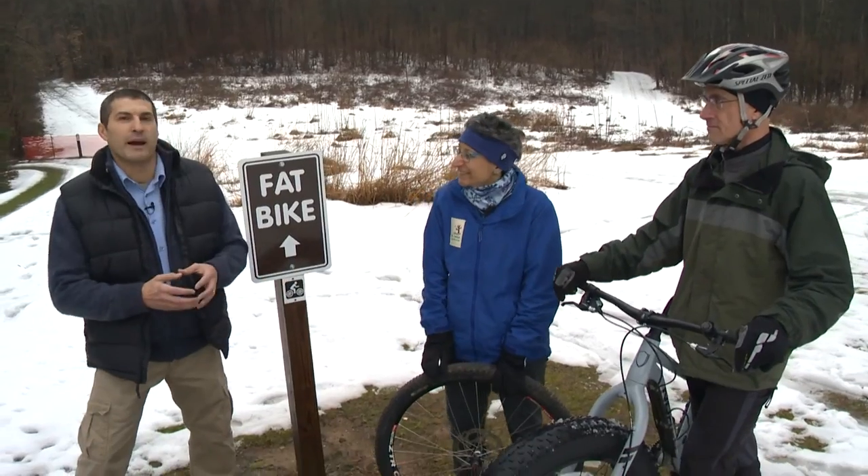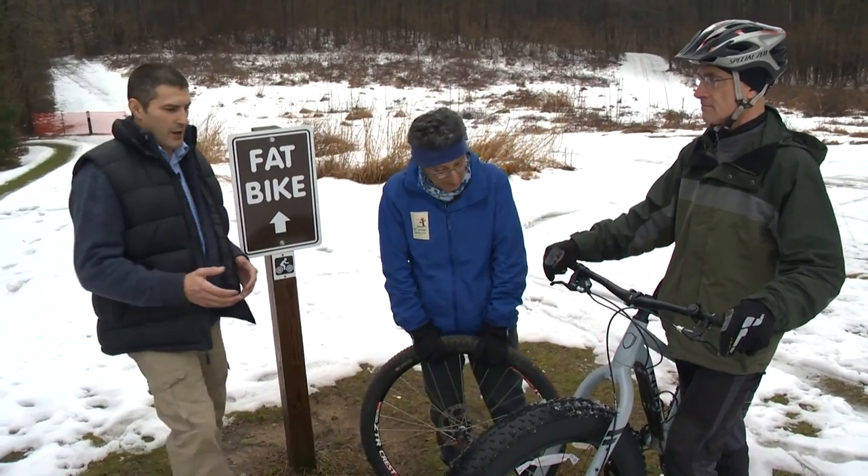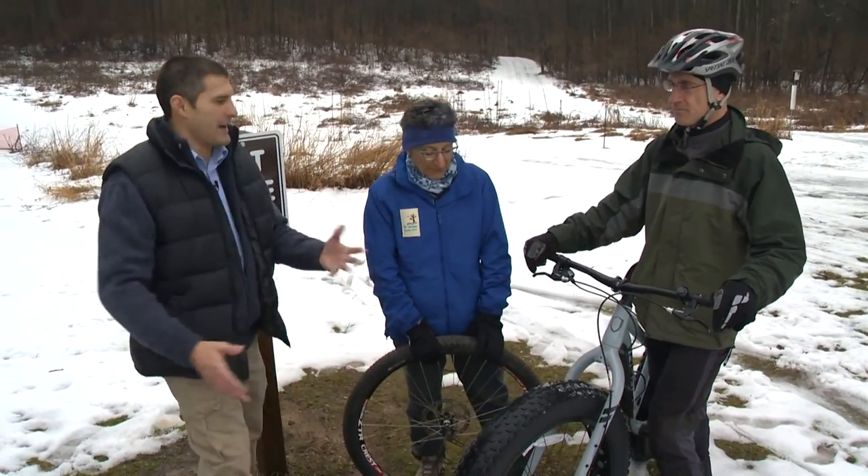Around the corner from my house there's a mountain bike trail, and in the last couple of years I've been seeing more and more of these bikes with big fat tires that look like they came off a motorcycle. We're here at Love Creek County Park in Berrien Springs with Kip Miller, where they rent these bikes. What's the deal with this thing? Why is there a big tire on this?